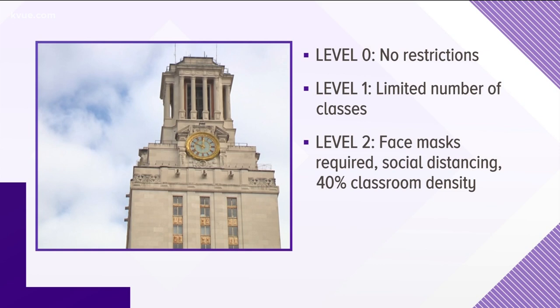Here's a look at the six phases from fully open to a complete shutdown. Level 0: campus open with zero restrictions. Level 1: moderate density, limited number of classes, classroom density remains below 100%. Level 2: low density, campus buildings open, face masks required, social distancing, 40% classroom density.